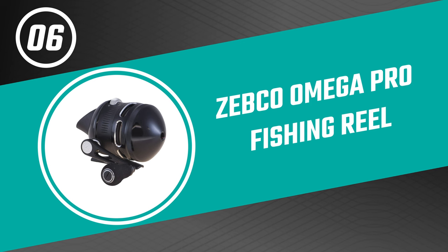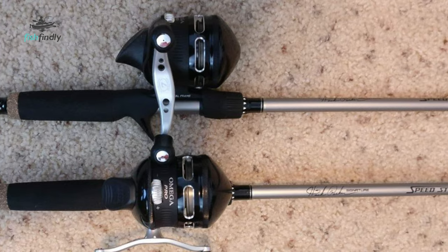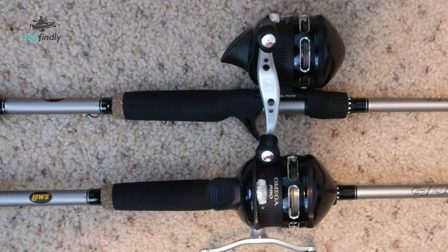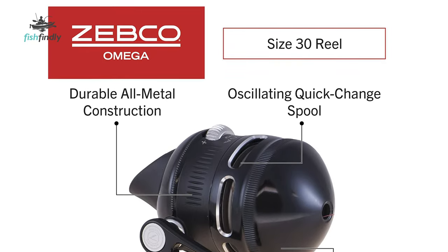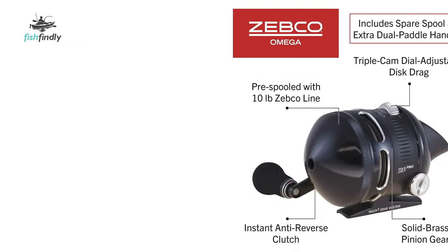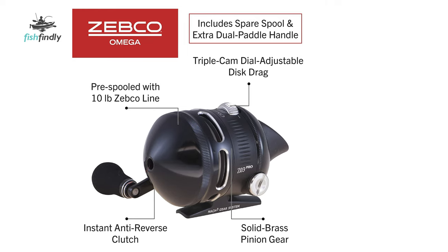Let's start with the best budget option that will not skimp on any desired features. Number 6: Zebco Omega Pro Fishing Reel. Are you searching for the best fishing reel under $100 for ordinary use? Here is the best fishing reel for you. The Zebco Omega Pro Spin Cast Fishing Reel is perhaps the most ideal choice. This fishing reel is sure to bring a smile to your face. It is a closed cast fishing reel that comes pre-spooled with a 10-pound Zebco fishing line.